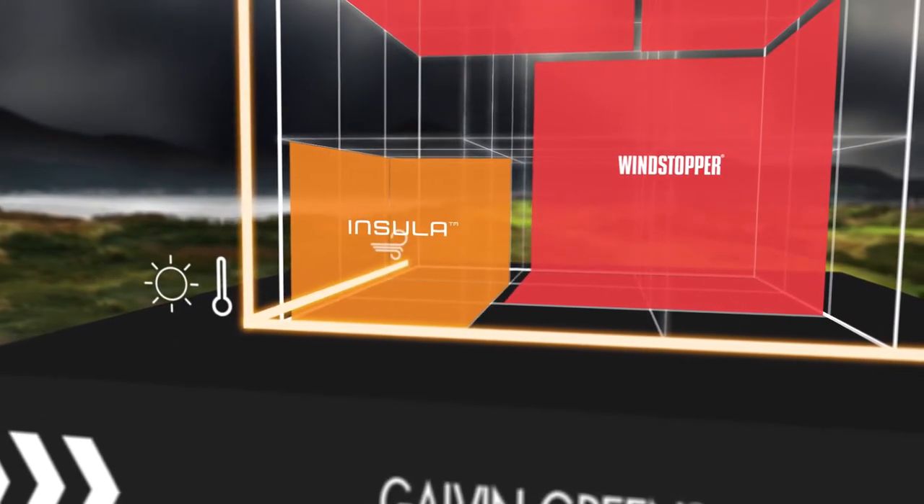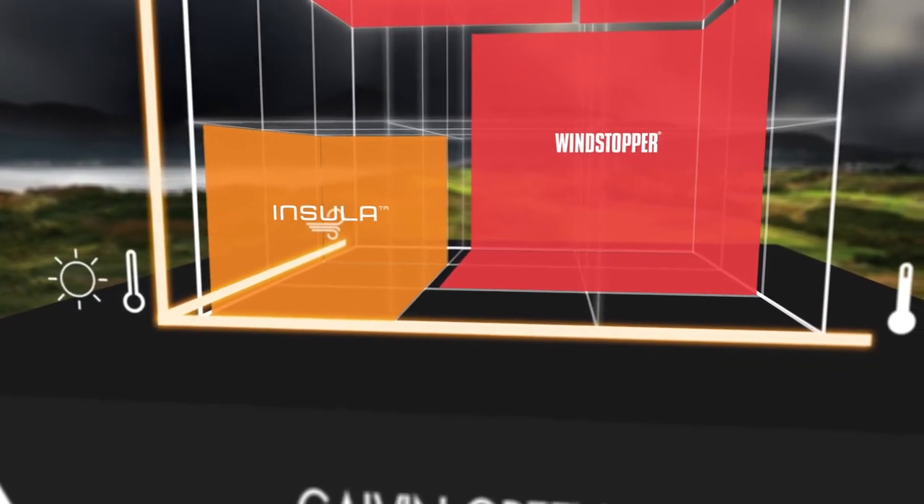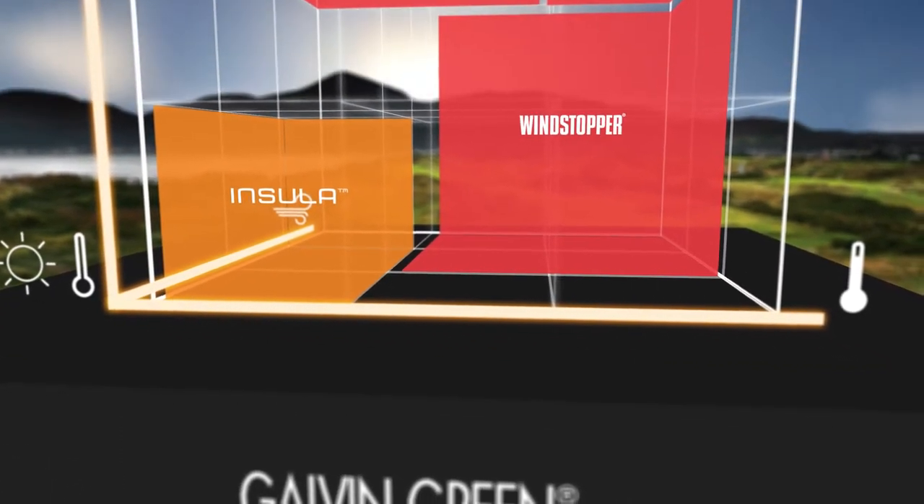Insular garments are the ideal intermediate layer when extra warmth is needed. Excellent thermal insulation and perfect breathability keep you warm and comfortable.